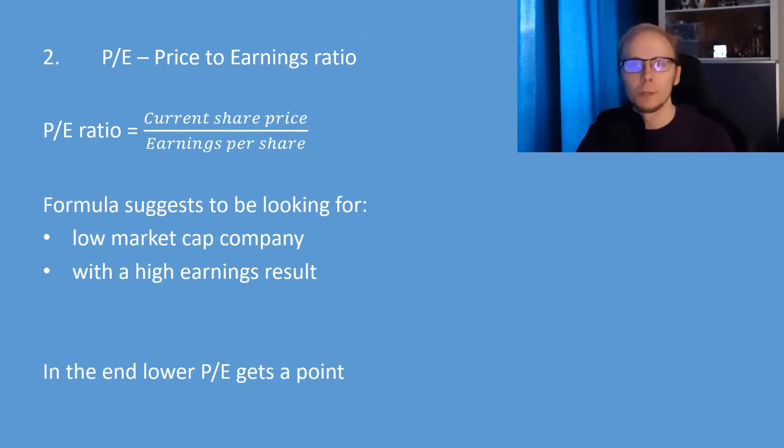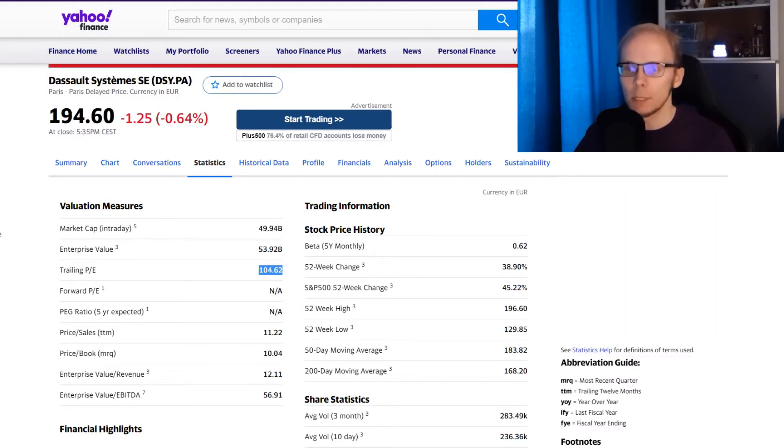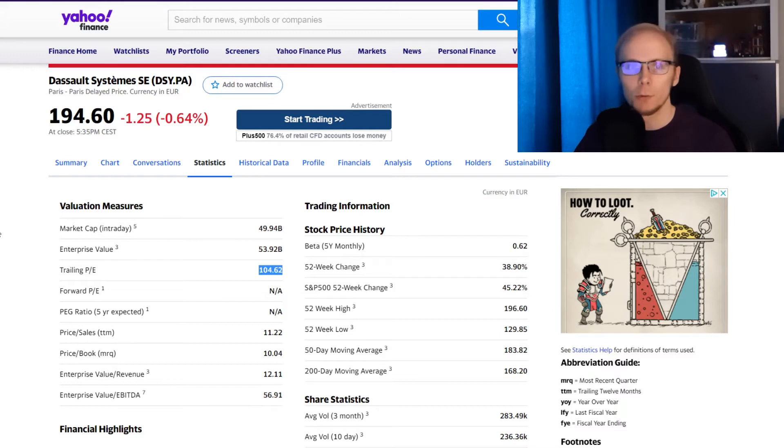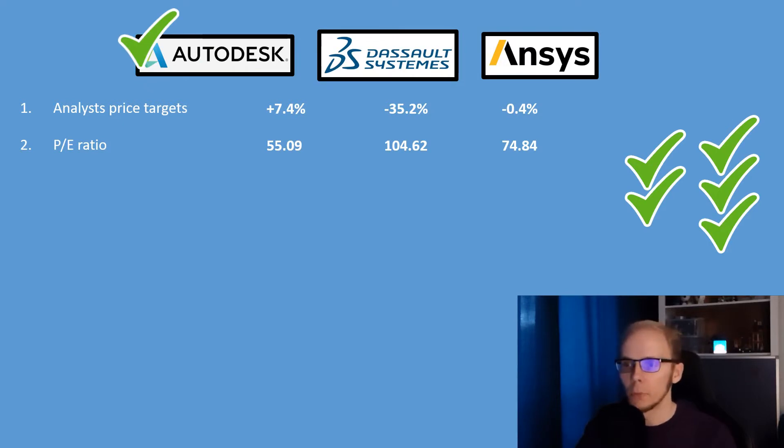The second factor is the price-to-earnings ratio. It is calculated by taking the current share price and dividing it by the earnings per share. The formula suggests looking for a company with a low market cap and high earnings, so the stock with the lowest price-to-earnings ratio gets a point. For Autodesk, the P/E is at 55.09. For Dassault Systèmes it is at 104.62. And ANSYS has a P/E of 74.84. With the lowest value, Autodesk gets another point.